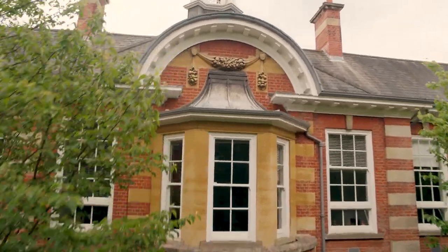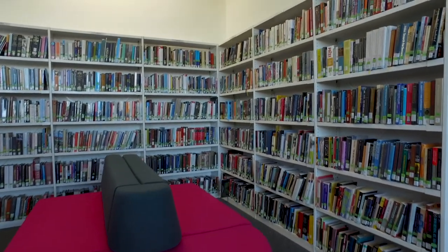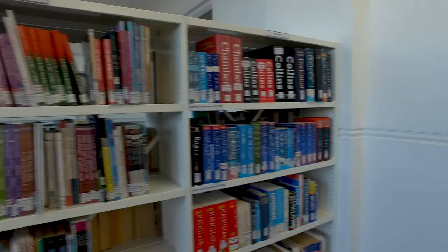Hi, my name is Holly and today I'll be showing you around Avenue Campus at the University of Southampton. Avenue Campus is home to many of our humanities subjects including archaeology, English and creative writing, film, history and ancient history, philosophy, and modern languages and linguistics.